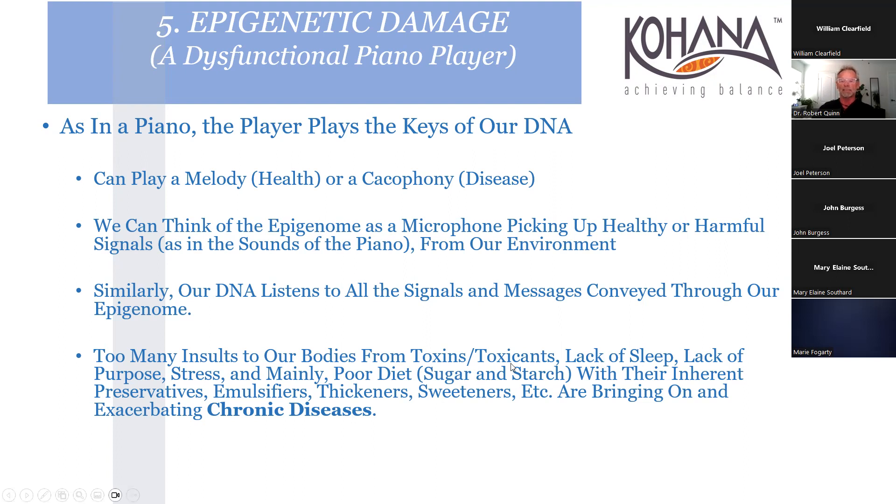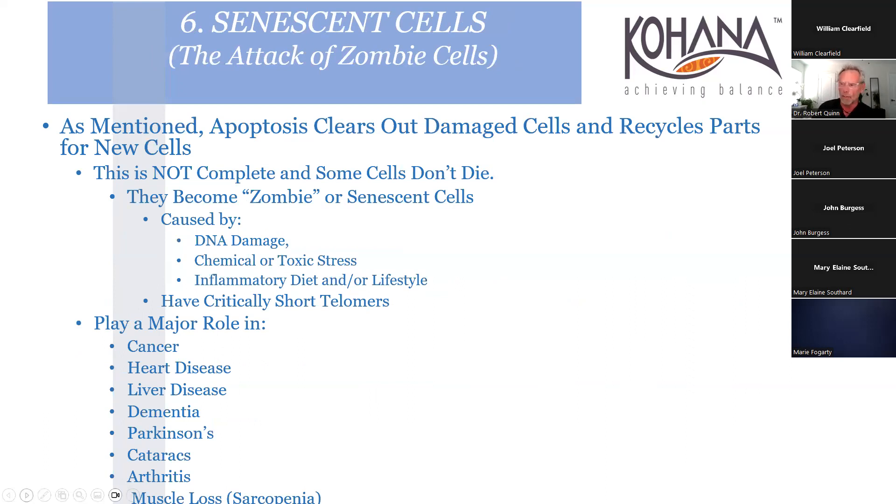Too many insults to the body - not only toxins but lack of sleep, lack of purpose - bring on chronic disease. People hear stories about a man who worked for years, retired, and died two years later, having lost purpose. Foods have preservatives, emulsifiers, thickeners, sweeteners - the food industry has hijacked our taste buds with super-tasty processed foods they make us think we need. I refer to these things as food-like substances - they're not really food.